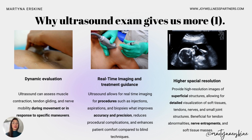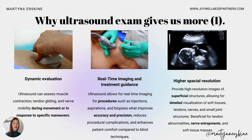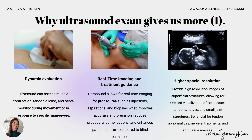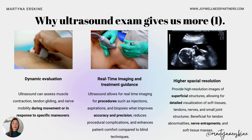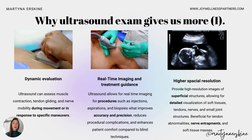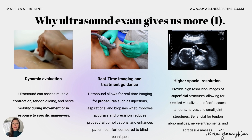Ultrasound also lets us perform treatment at the same time — we can see exactly how the needle goes into tissue, where the tear is, and confirm it reaches the tear. This improves accuracy and precision and can reduce complications compared to blind injections. Ultrasound also has excellent spatial resolution — by moving the probe gently, you can assess very tiny tears, small joints, nerve entrapments, tendon abnormalities, and tissue masses.